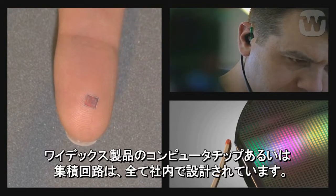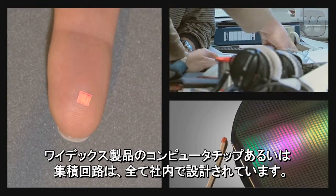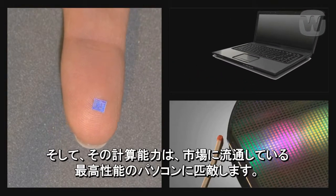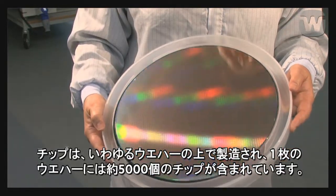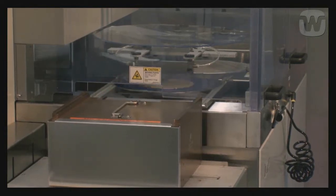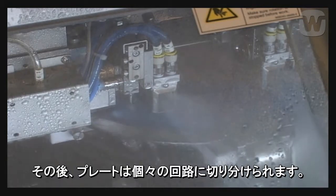The computer chip, or integrated circuit as it is also known, is designed in-house, and has a computational capability that matches that of the very best PCs on the market. Chips are manufactured on so-called wafers, which contain approximately 5,000 chips each. The chip is small, just a few millimetres wide, but can hold more than 10 million transistors. The plate is then cut into individual circuits.